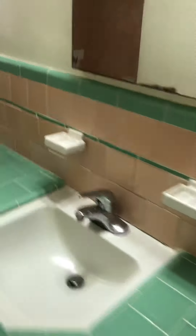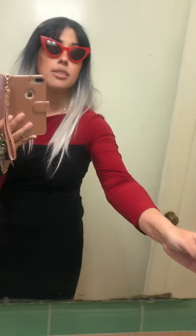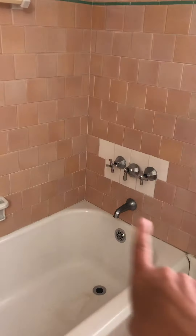Now we're in bathroom number two. Loving this tile — I had to take off my black lipstick for this. Yes, and the tub — again, this is not to code; you can see that they redid it too. Look at this flooring — I'm in love, this is great.